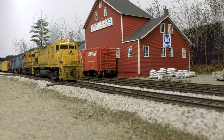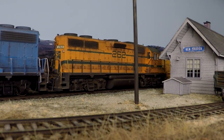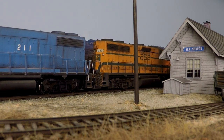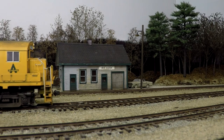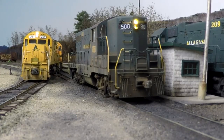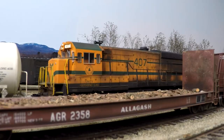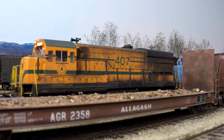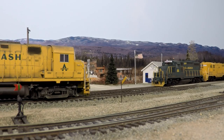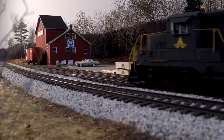In episode two, we witness the action trackside at New Sharon as road train MAME, powered by ALCO, EMD, and GE locomotives, rumbles into town. MAME works the yard at New Sharon while encountering a northbound loaded coal train powered by a trio of Allagash chop-nosed jeeps.